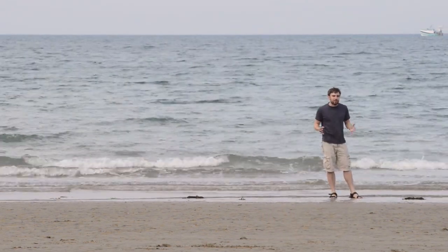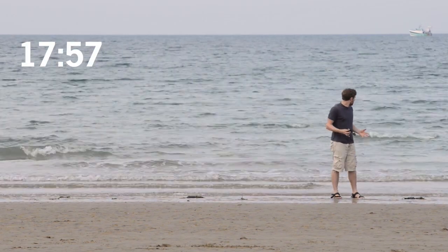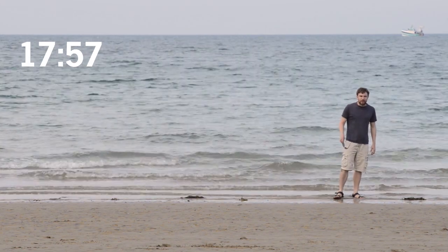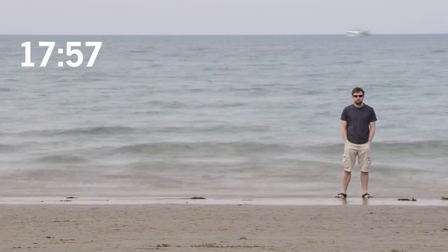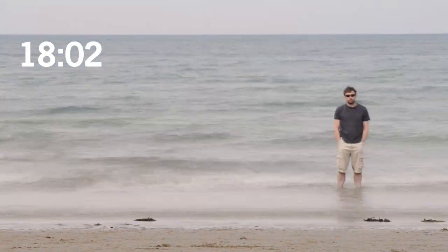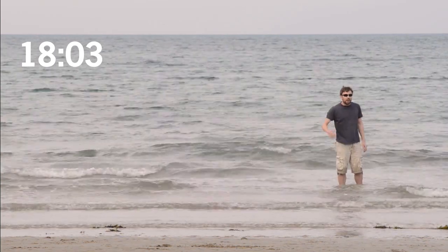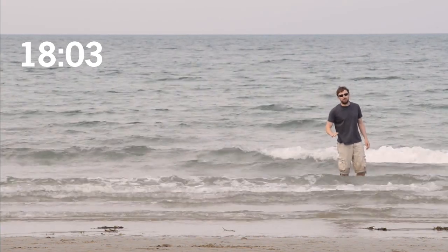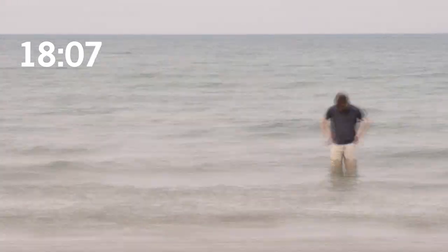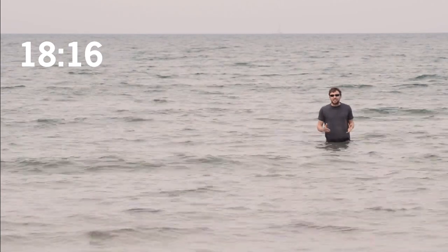I'm on the Plage Bonaparte in France. It's about six o'clock and the tide's coming in. This is the biggest tide of the year. At high tide, the water will be 12 metres higher than it was at low tide. The Bay of Saint-Pierre has one of the biggest tides in the world.